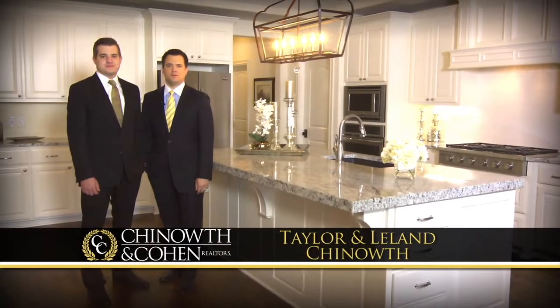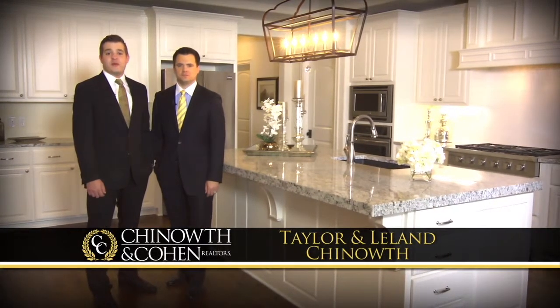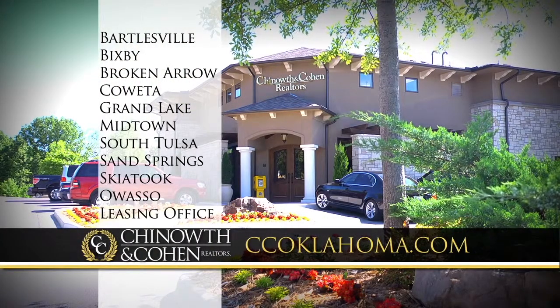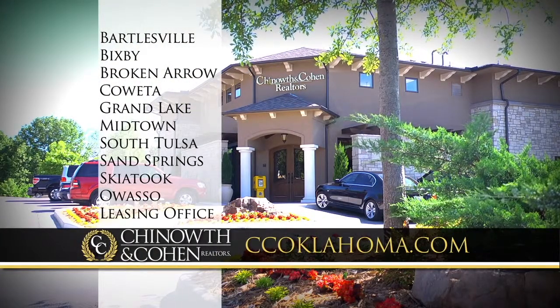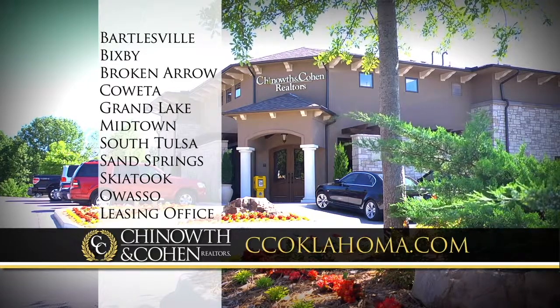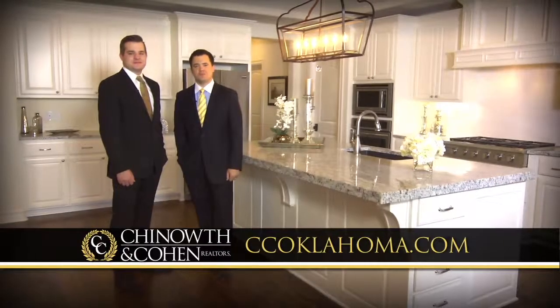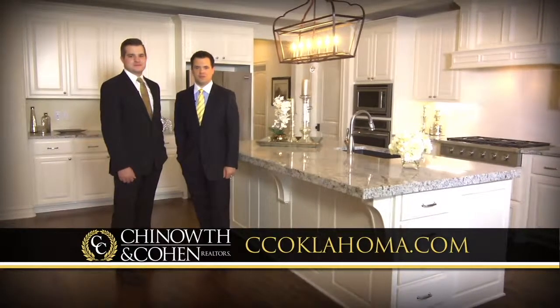If you're in the market to buy or sell a home, consider Chenoweth and Cohen Realtors. We have several offices across Northeast Oklahoma — from Bartlesville to Bixby, Broken Arrow to Grand Lake, Midtown, South Tulsa, Sand Springs, and Owasso. Connect with our team at ccoklahoma.com. Now to the properties listed for $300,000 to just under $500,000.